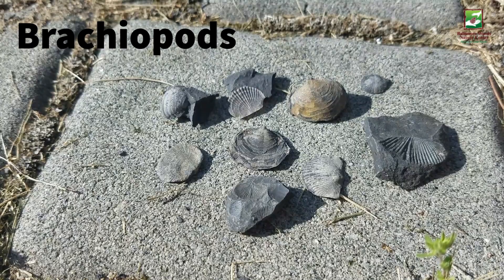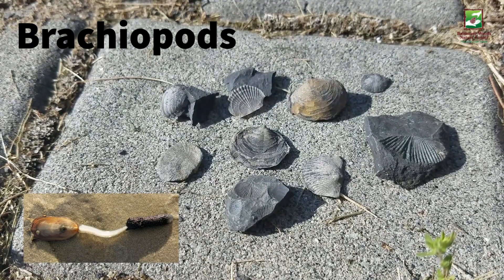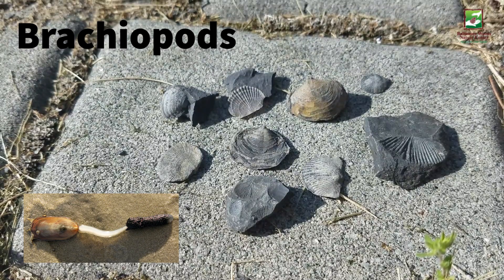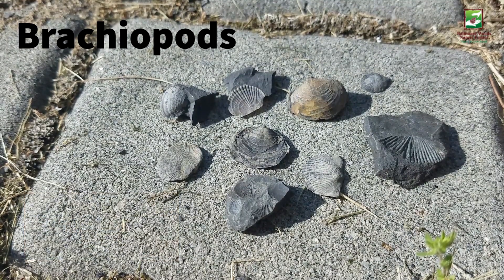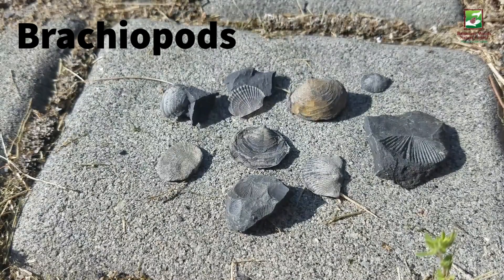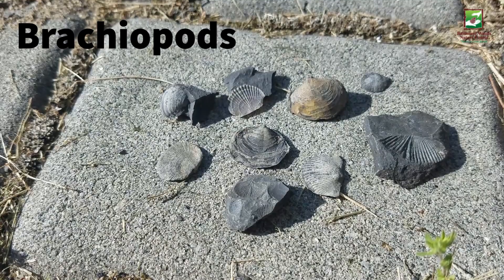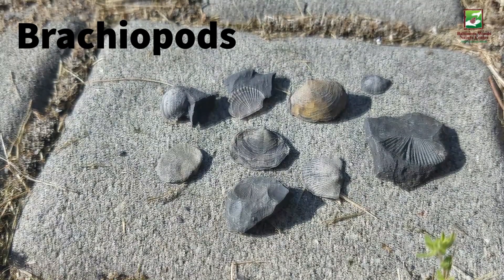Brachiopods are another type of Devonian creature which are still around today. They may look similar to clams and other bivalves, but they are actually not closely related to them at all. Brachiopods were also very important to the formation of Devonian reefs.